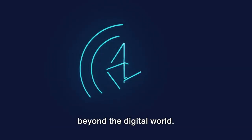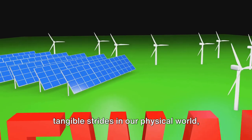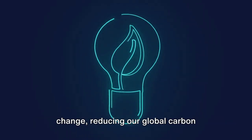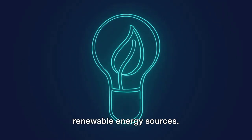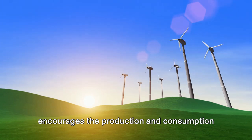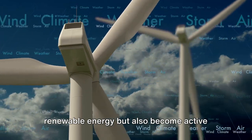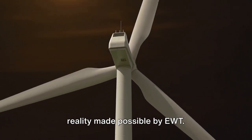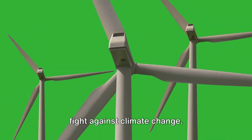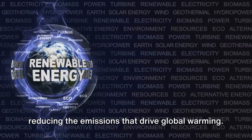The impact of Energy Web Token extends beyond the digital world. This isn't just some virtual currency floating in the ether of the internet — the Energy Web Token is making tangible strides in our physical world, specifically in the realm of environmental preservation. It's a catalyst for change, reducing our global carbon footprint by promoting the use of renewable energy sources. By facilitating a decentralized, efficient, and green energy market, EWT encourages the production and consumption of clean energy, and plays a significant role in our fight against climate change by promoting a shift from fossil fuels to renewable energy sources, helping reduce the emissions that drive global warming.